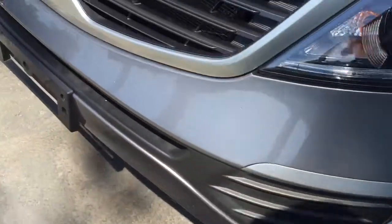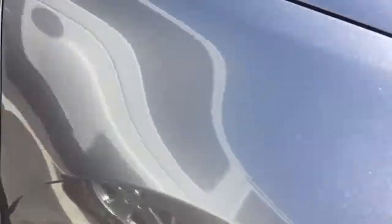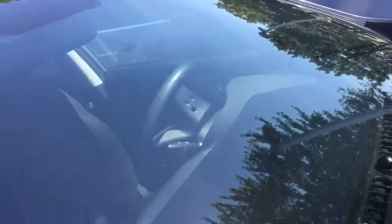So here's the tires and I'll give you a shot around the outside there. You can see it's pretty nicely maintained. Don't see any real scuffs or anything on the bumpers. The tires look good.